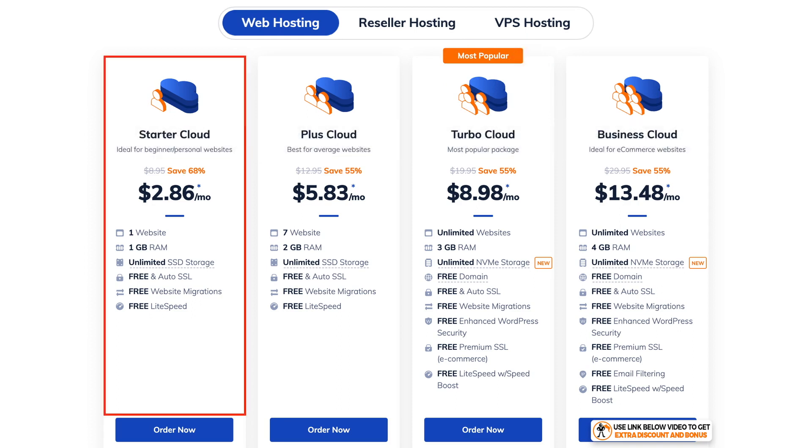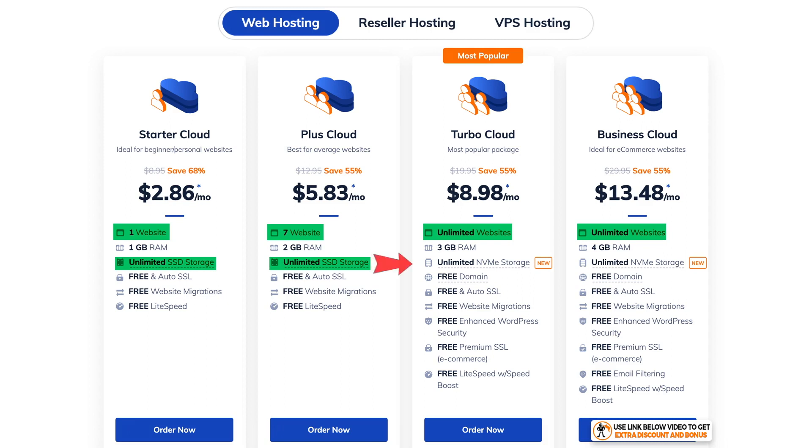There are four shared hosting plans with NameHero. With the Starter tier you are limited to just one website. However, on the Plus plan you can have up to seven websites, and on the Turbo and Business plans you can have unlimited websites. Another notable difference is the SSD storage on the two cheapest plans, which has been upgraded to NVMe storage on the two more expensive plans, meaning further increased performance. Memory also scales from 1GB of RAM on the cheapest plan up to 4GB of RAM on the Business Cloud.